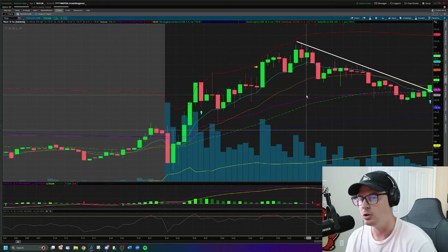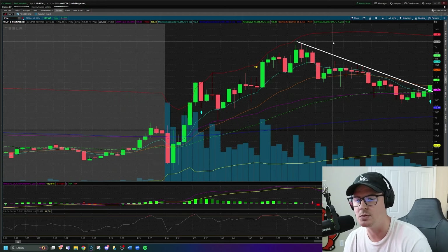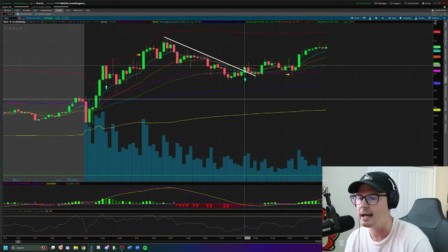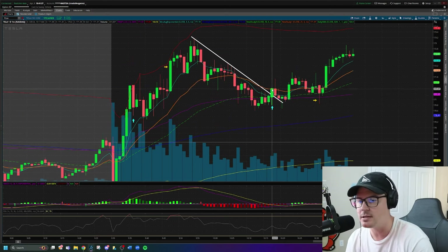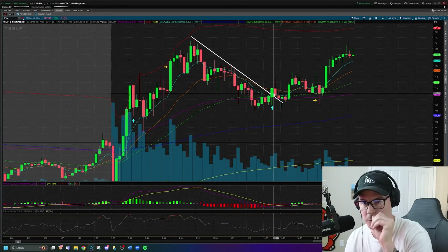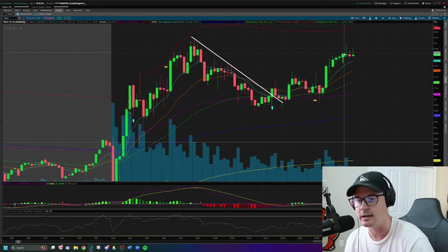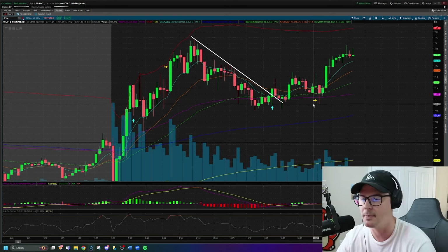Looking at Tesla now, I'm not taking the trade up here because it just feels too extended. Tesla does pull back and I decide to take a re-entry the moment that it starts to break the downtrend line. I had three confirmations to take this re-entry long, which wound up working — as you can see — but I actually took a loss on this trade. Let me walk you through what happened.